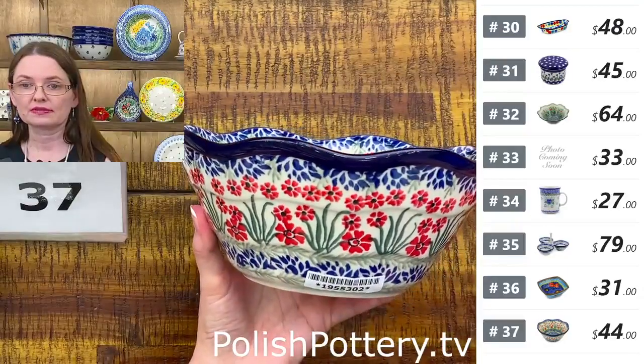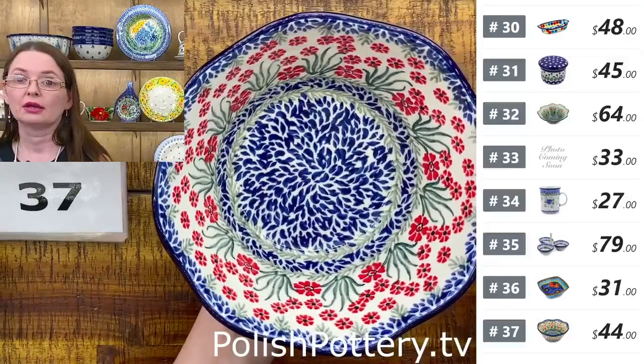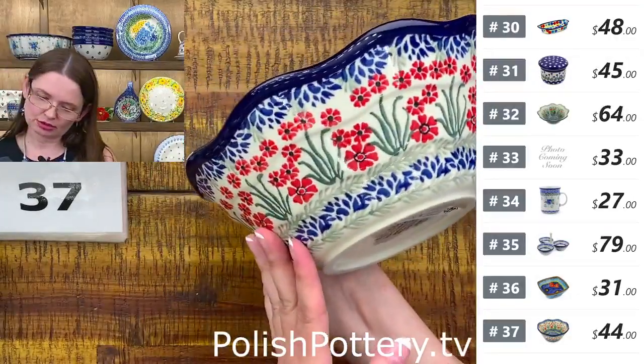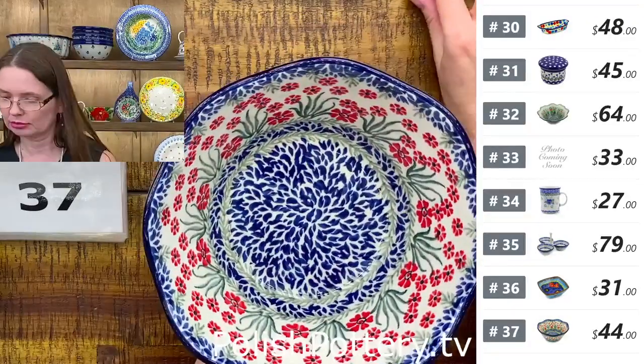Number thirty-seven is $44 tonight, regular price $88. Fantastic — and I have to tell you, that's the size I used for making the crumbles on the plum cake. Perfect size for the crumbles.